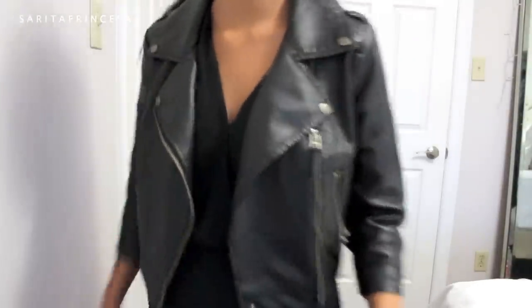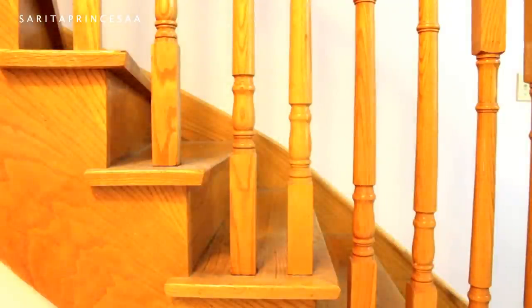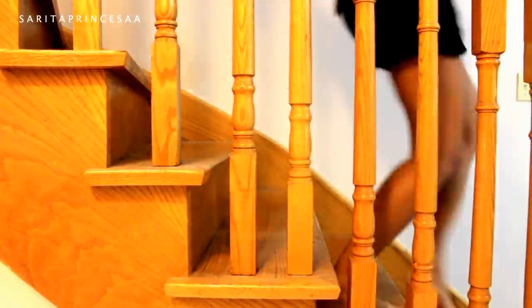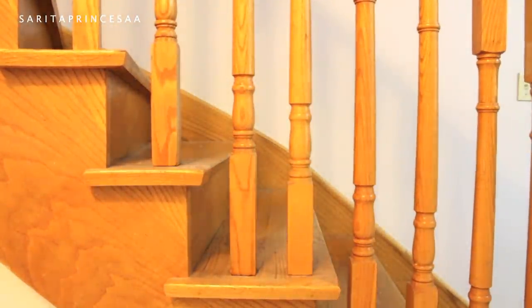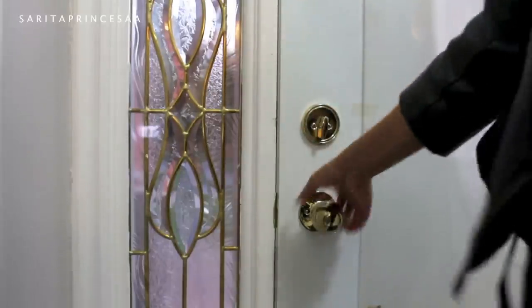You forgot something! Don't forget to blow out your candle before you leave — that's so dangerous. Now don't forget to grab your backpack and you're ready for school!